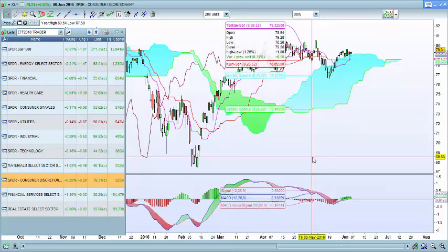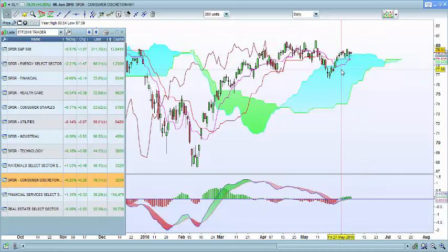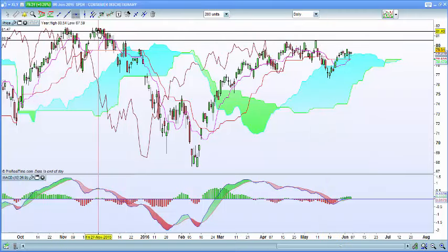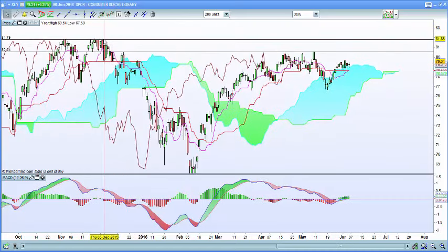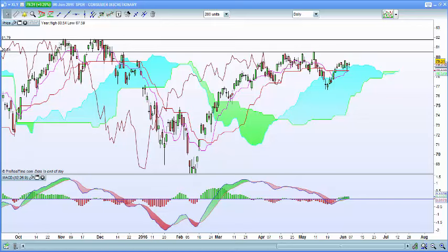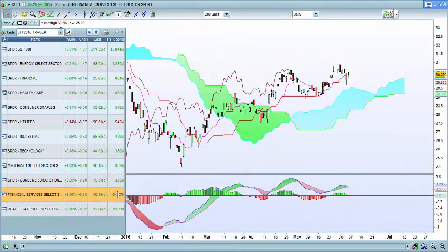For consumer discretionary, we have support at the top of the cloud with a recent MACD signal, so we're bullish. However, the front end of the cloud is turning down, which needs to flip around to confirm the uptrend. You could trade from current levels up to resistance at the top of the cloud, targeting 80.54 and then 81.79. Materials, industrials, and consumer discretionary are all acting very favorably.